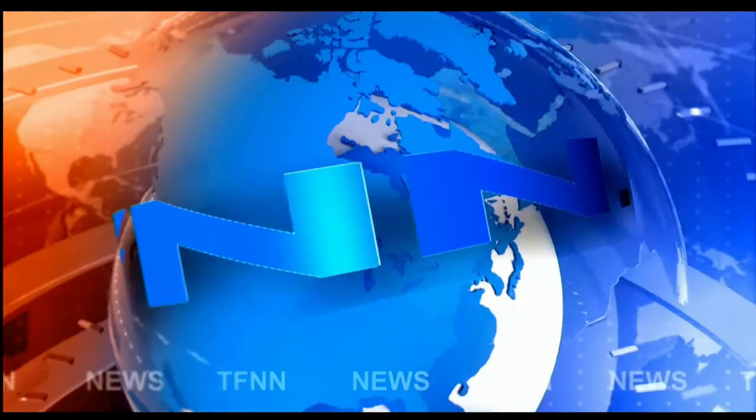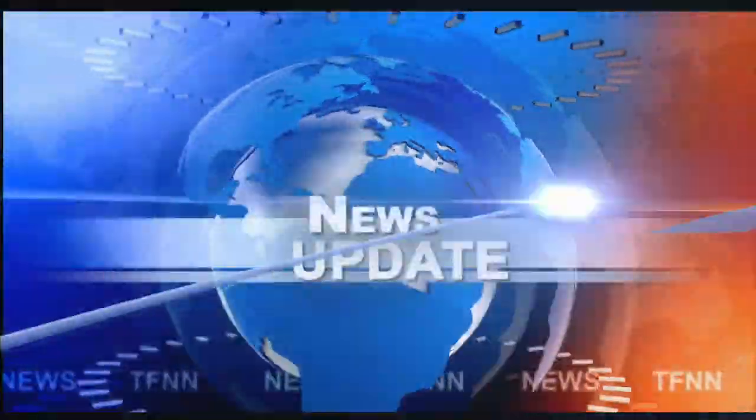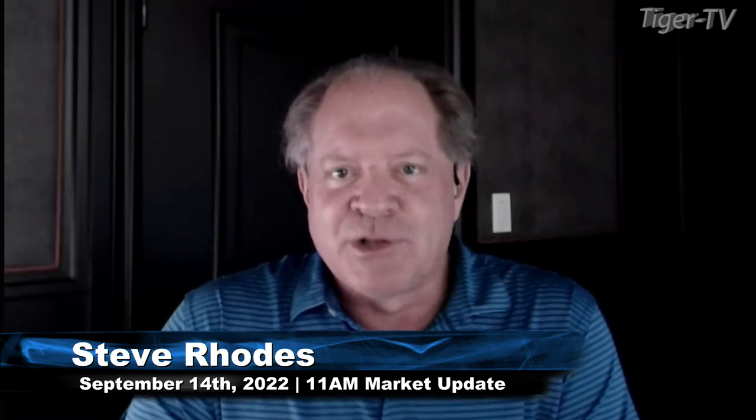T.F.N.N. Headline News Update. Good morning, folks. This is Steve Rhodes coming to you live from the shores of a somewhat sunny Delray Beach, Florida. This is the 11 a.m. update.